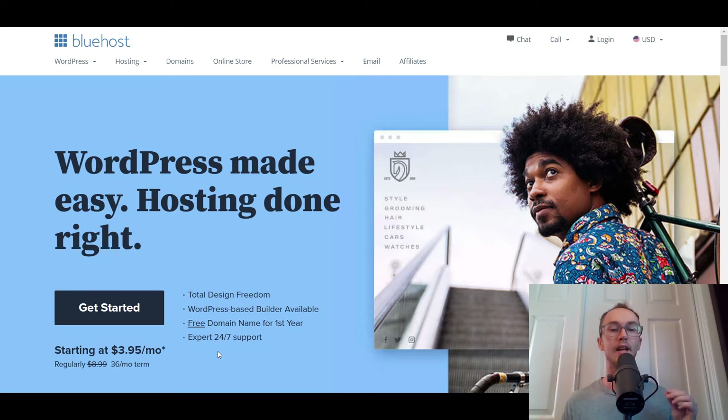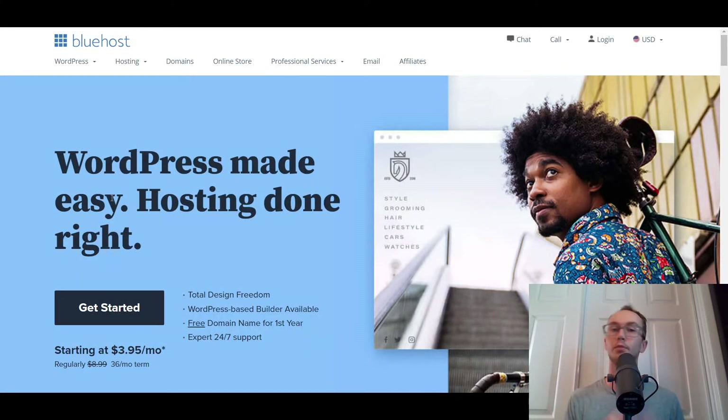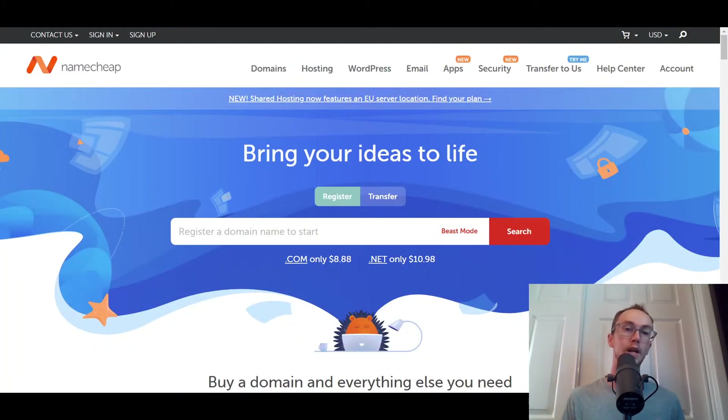Beyond hosting, you're also going to need a domain. Bluehost does include a free domain for the first year, but after that you will have those yearly domain costs. If you go to a company such as Namecheap — there are a lot of other providers out there — you can even just stick with Bluehost and renew your domain that way, or use Namecheap for something cheaper. Links are down in the description box for both Bluehost and Namecheap.